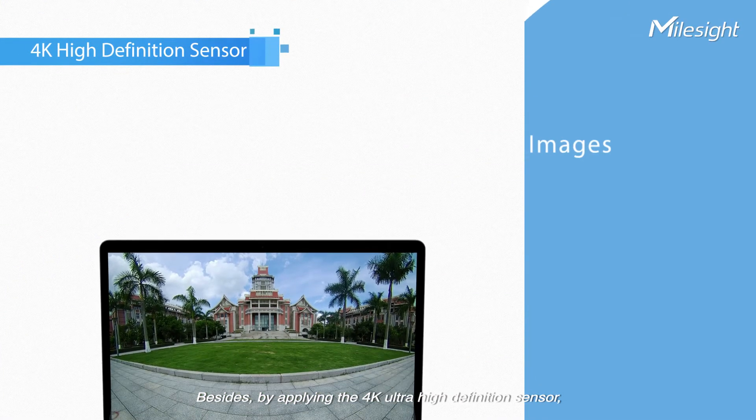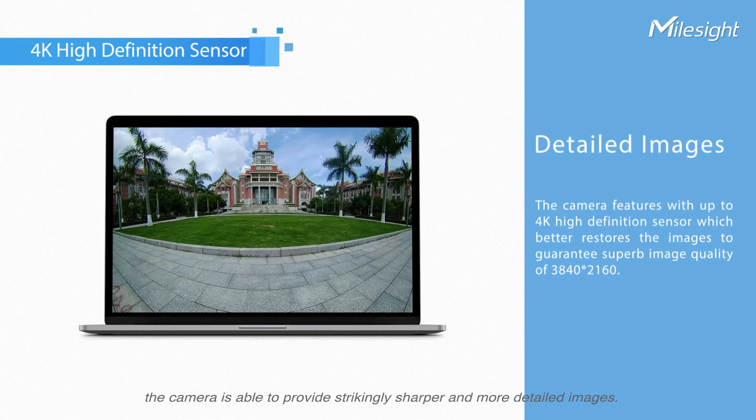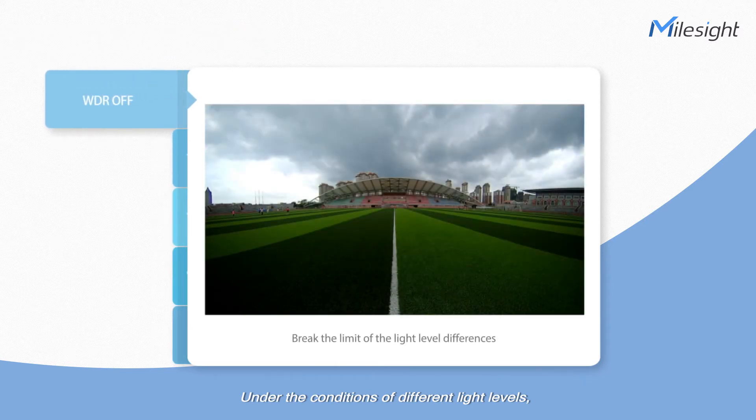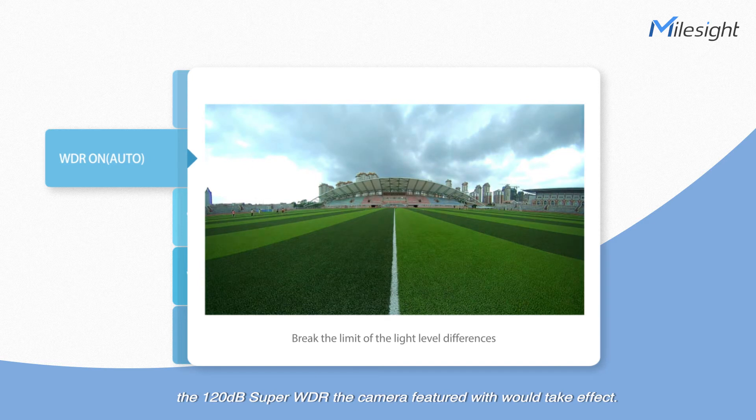By applying the 4K ultra-high-definition sensor, the camera is able to provide strikingly sharper and more detailed images. You can literally feel the difference in 4K under the conditions of different light levels.